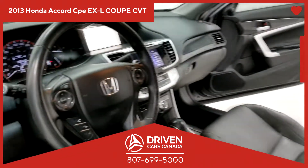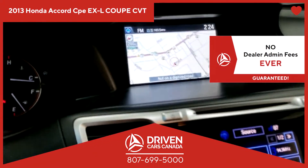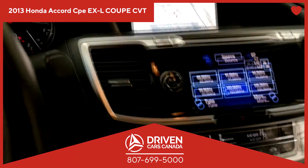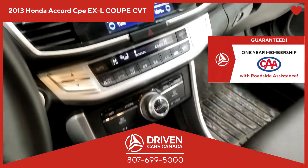This vehicle also comes with no dealership administration fee. Because at DrivenCarsCanada.ca, you do not pay any dealership administration fee ever. Period. Yes, you guessed it — we also have your finances at heart.